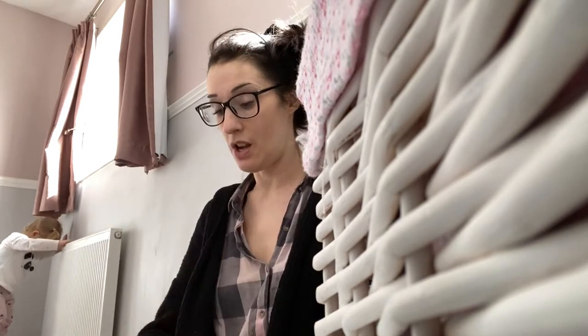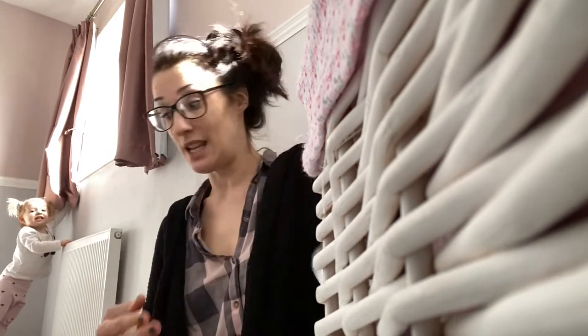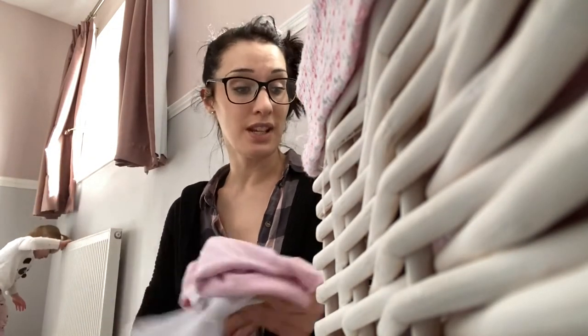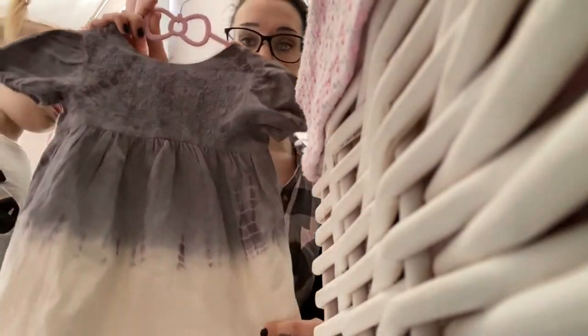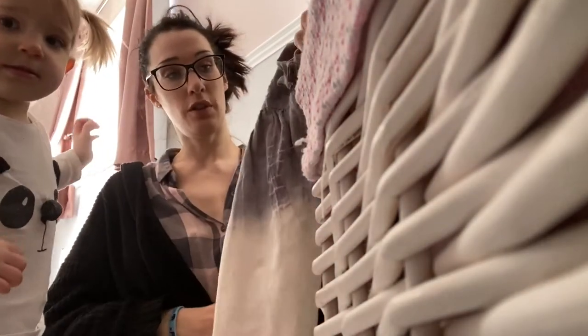I don't think I've ever shown you Edie's bedroom before. I moved in November 2018 and Edie's room was actually finished like a year ago this week, so you won't have seen it. This is what she's wearing tomorrow — it's Mother's Day and we might just go to the park or the forest.